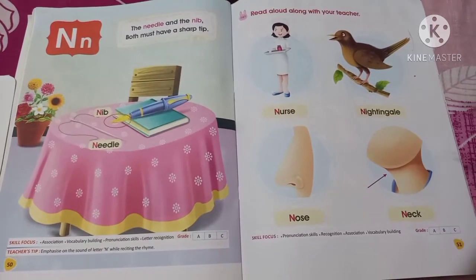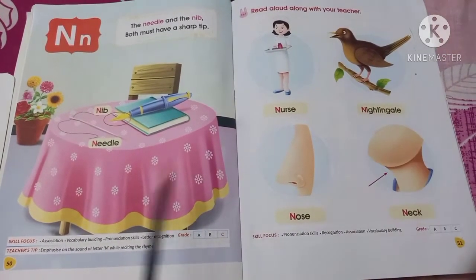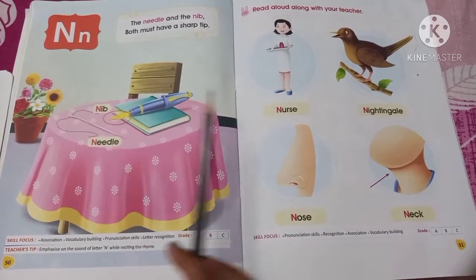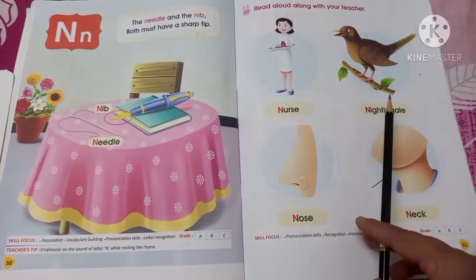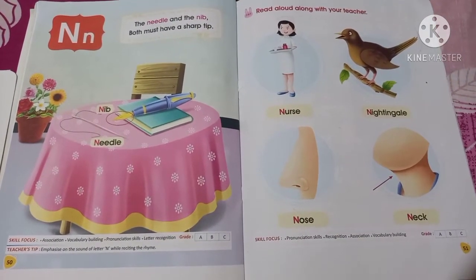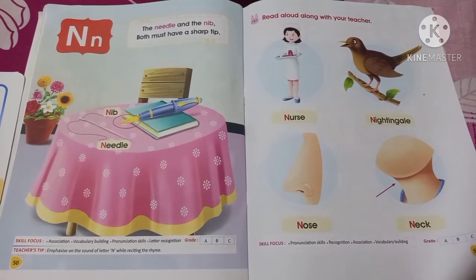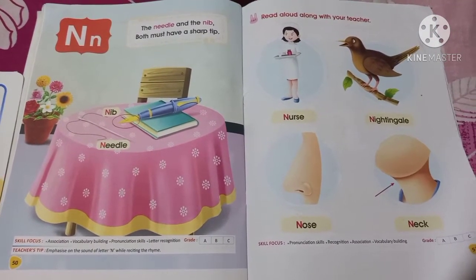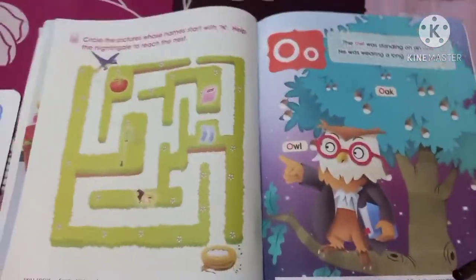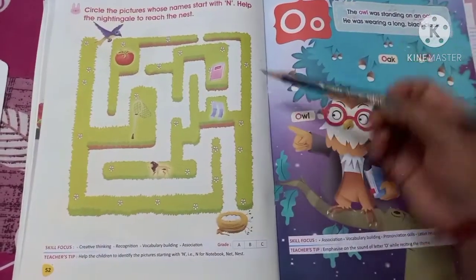So we can say N for nurse, N for nightingale, N for nose, and N for neck. We have learned so many words starting with the letter N. Let's read them again: N for nib, N for needle, N for nurse, N for nightingale, N for nose, N for neck. You have to learn these words starting with the letter N.